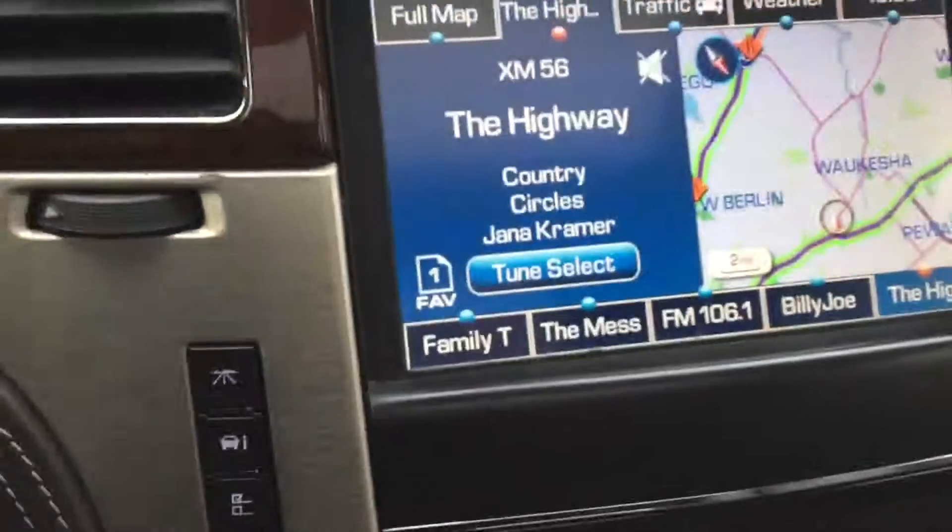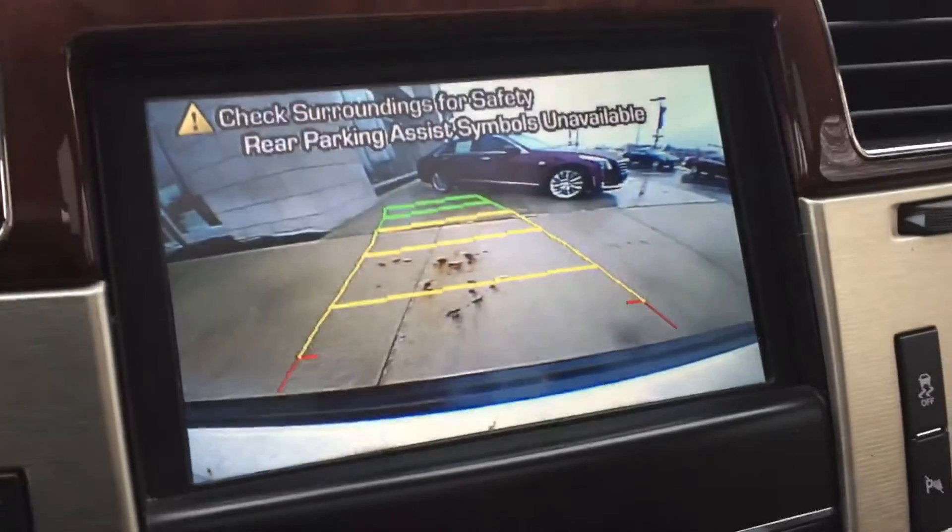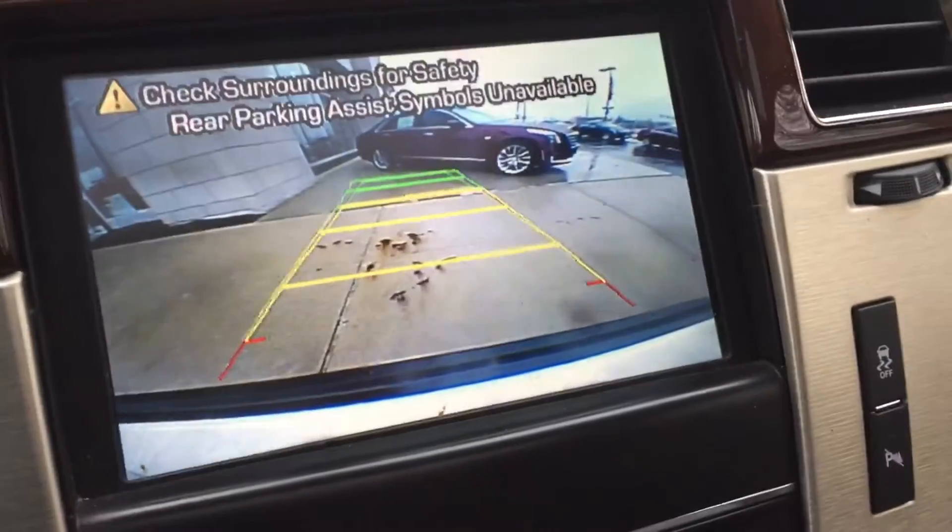It does come with park assist. You do have the backup camera. Pop around here in a second — and as you turn the wheel, it adjusts accordingly.